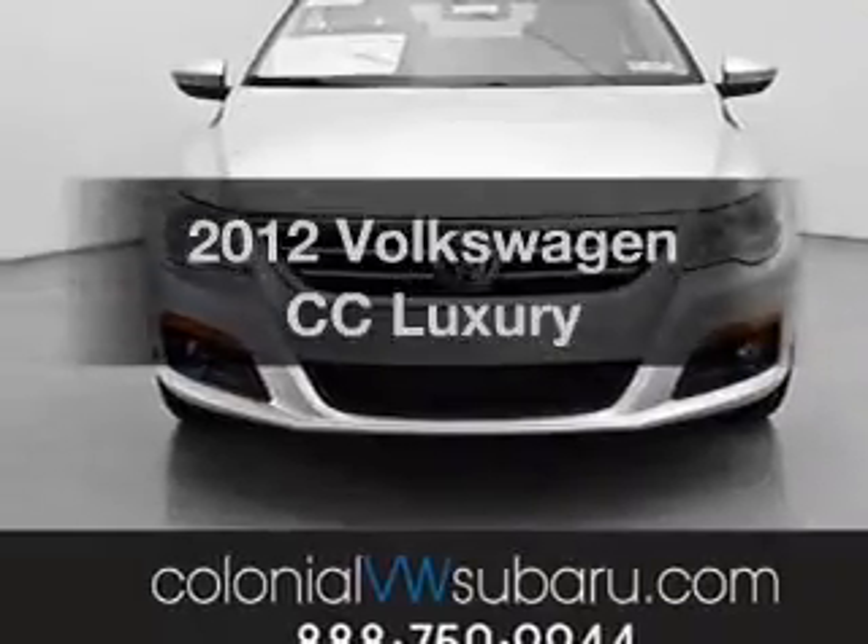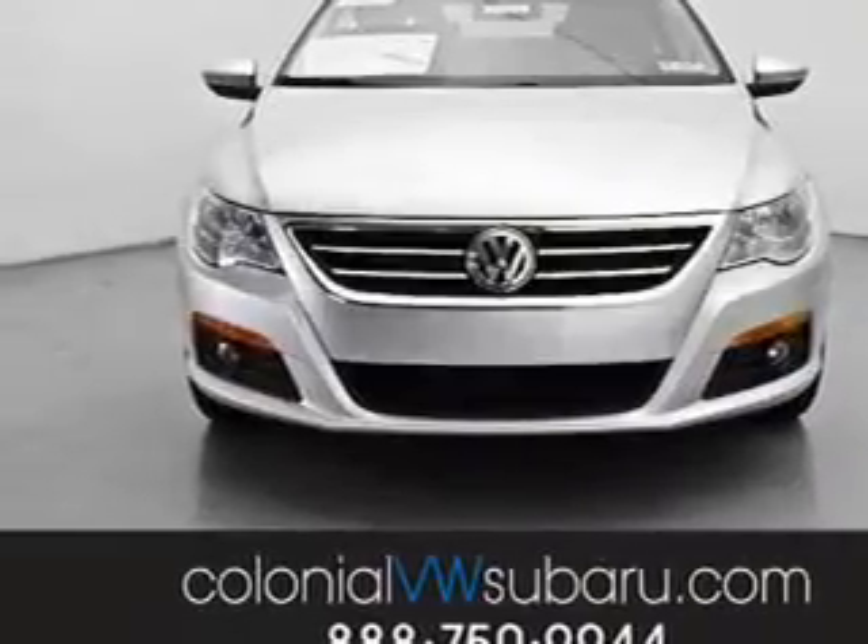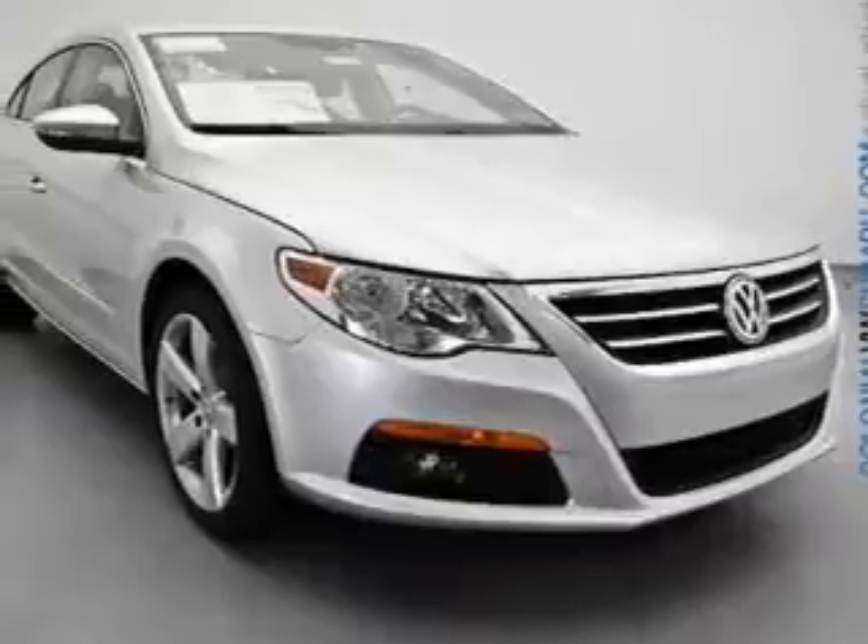Introducing the 2012 Volkswagen CC. If you're looking for an automobile with great attributes, look no further.